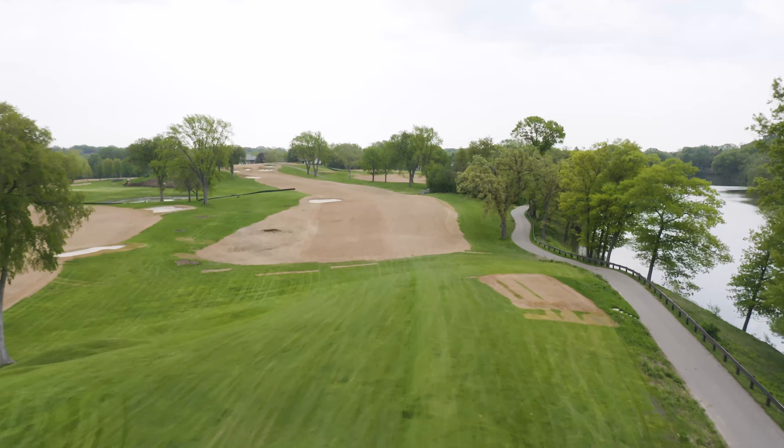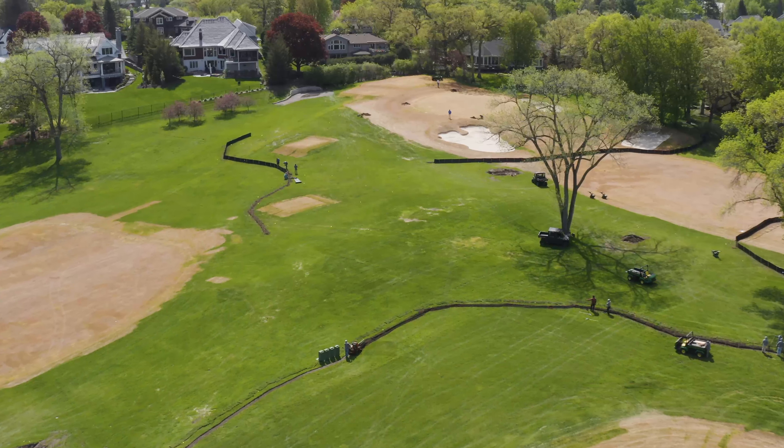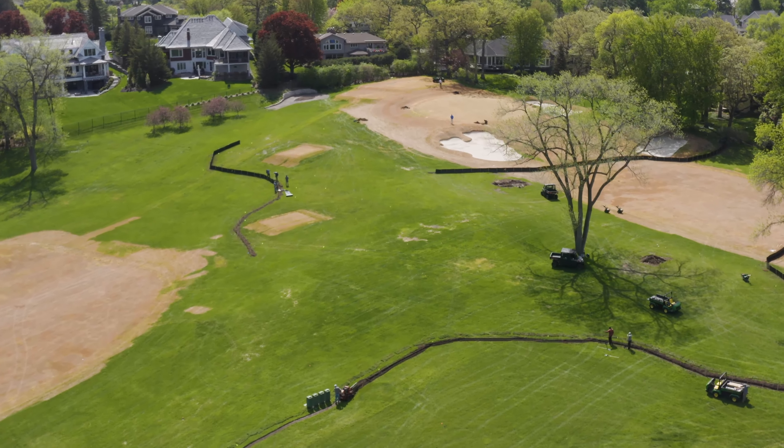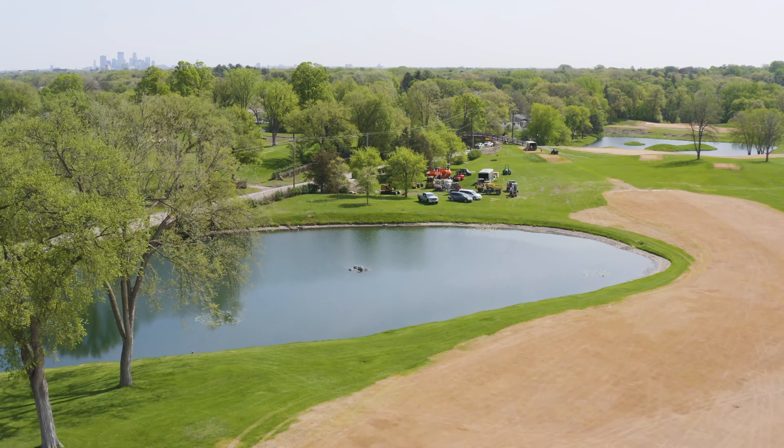We're up here on 12 green, and as everybody saw, the grass started to turn colors here over the last few weeks when we started to spray out greens, tees, and fairways. Let Brian talk a little bit about that process, why we do it, and why we haven't sprayed out the rough yet.